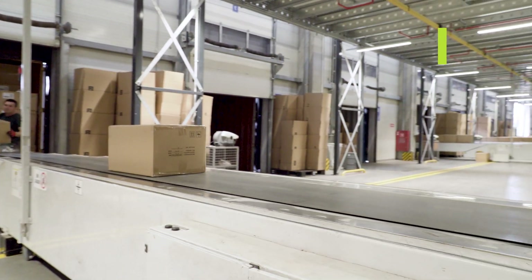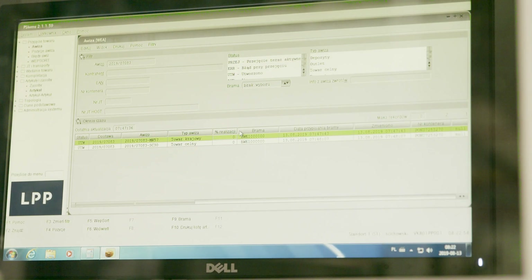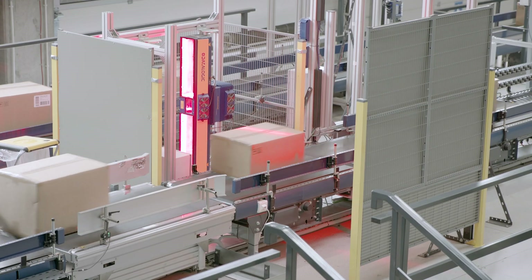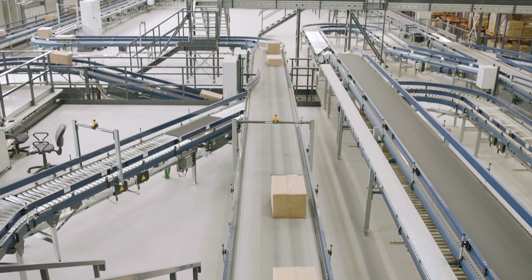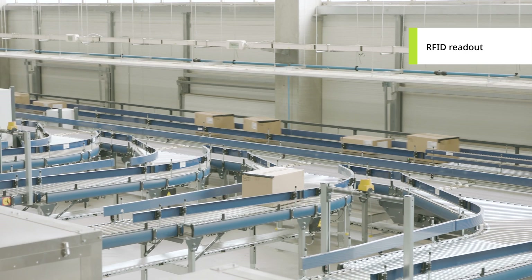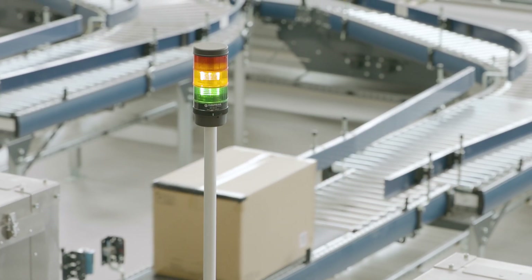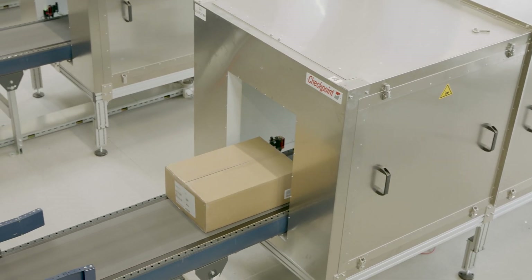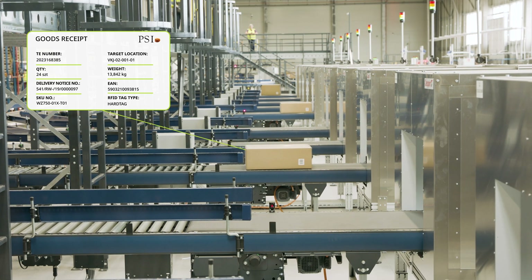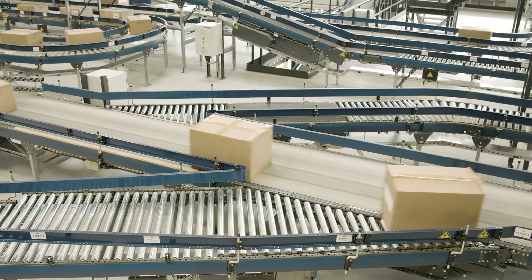Upon receipt of goods, the WMS system automatically records parcels based on barcode stickers attached to the carton boxes. Volumetric scanners and RFID tag readers send precise information to the WMS system regarding the receipt of goods. RFID tunnels identify the number of products in each box, and the WMS system verifies this information against the delivery notice and controls their movement.